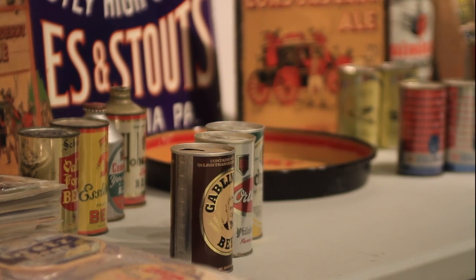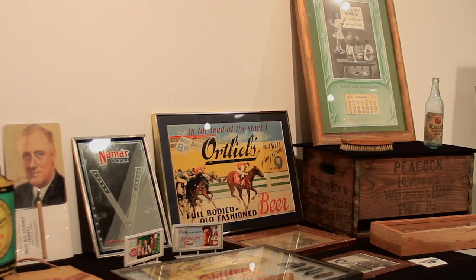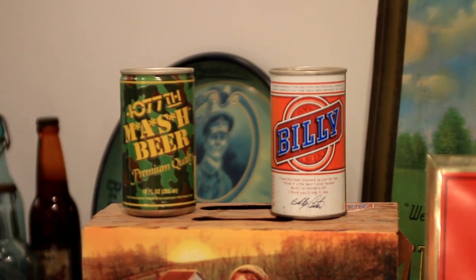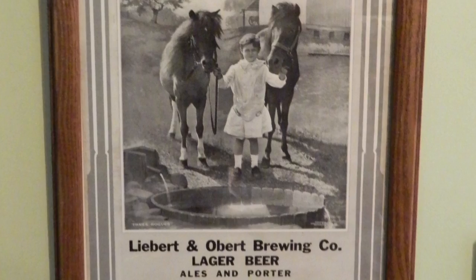We divide collecting breweriana up into eras. You have pre-prohibition, where advertising really came into being. In the late 1800s and early 1900s, there were a lot of brewery advertisements with children in them — children drinking beer, celebrating beer, holding their steins of beer.